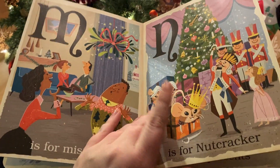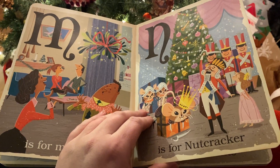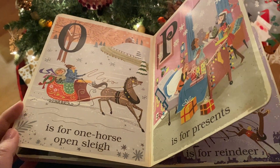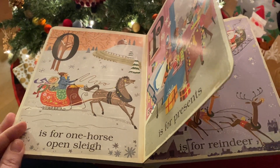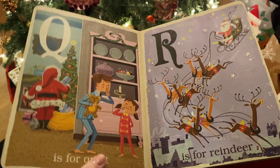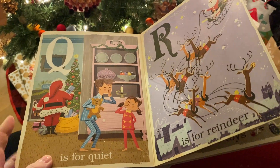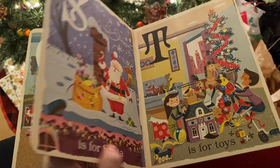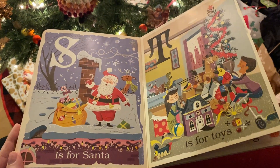M is for Mistletoe. N is for Nutcracker. O is for One Horse Open Sleigh. P is for Presents. Q is for Quiet. R is for Reindeer. S is for Santa.